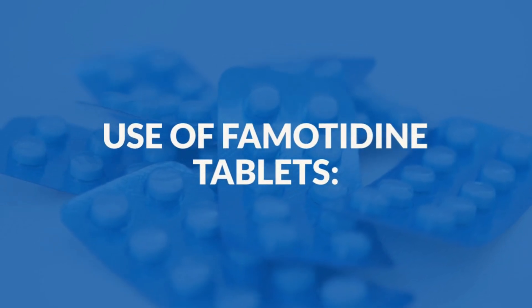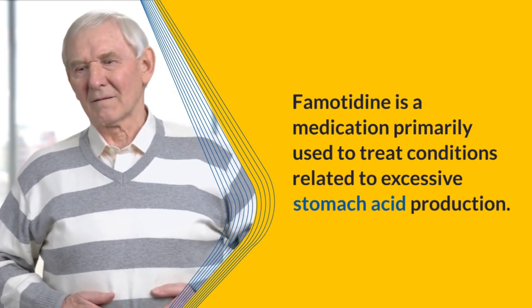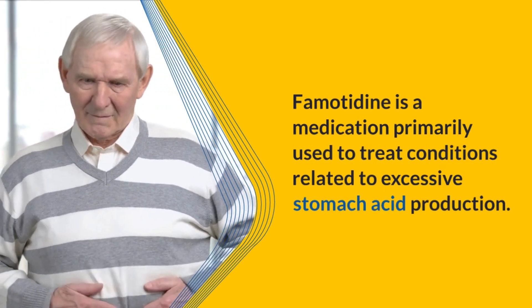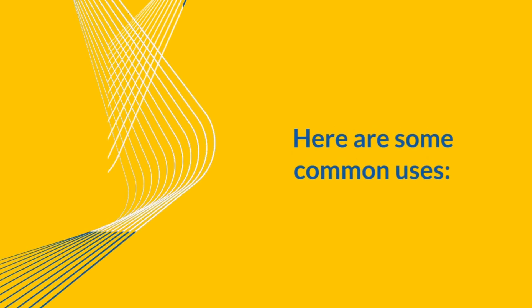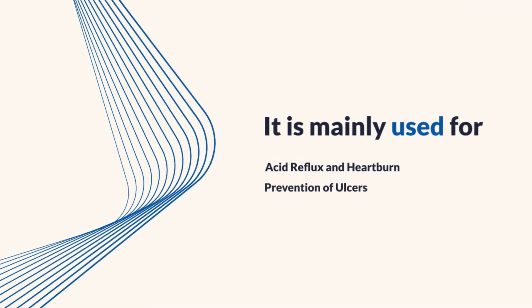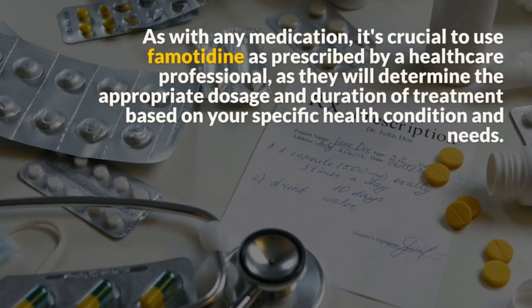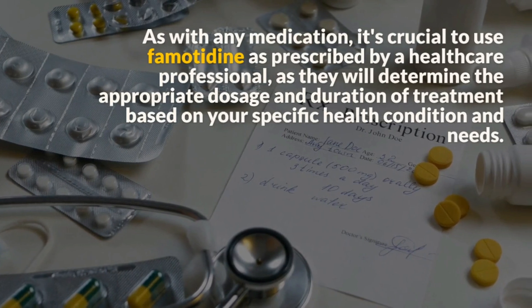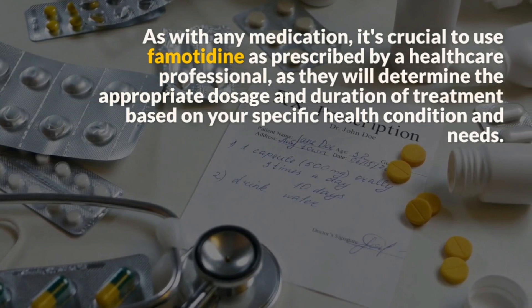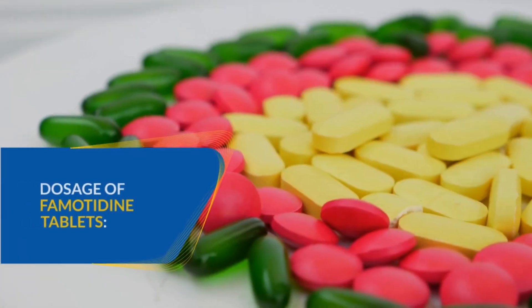Understanding famotidine tablets. Famotidine is a medication primarily used to treat conditions related to excessive stomach acid production. Here are some common uses: it is mainly used for acid reflux, heartburn, and prevention of ulcers. As with any medication, it's crucial to use famotidine as prescribed by a healthcare professional, as they will determine the appropriate dosage and duration of treatment based on your specific health condition and needs.